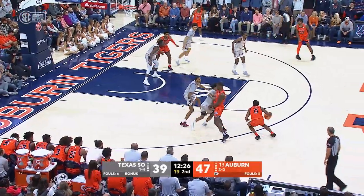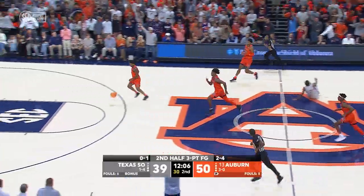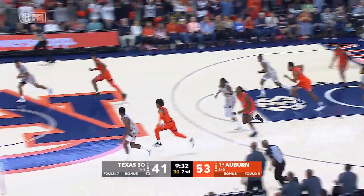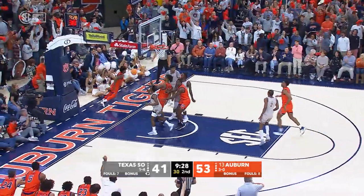KJ Johnson left wing with a screen from Jalen — step back three. Bang. KJ Johnson with a breakaway and he lays it up. Oh, a reverse dunk! Rebound comes out of there — it's Auburn. Wendell Green to the floor with the scoop shot. Good.